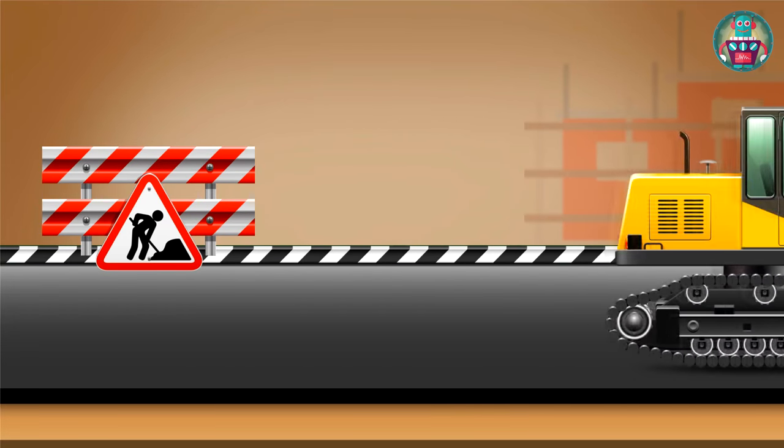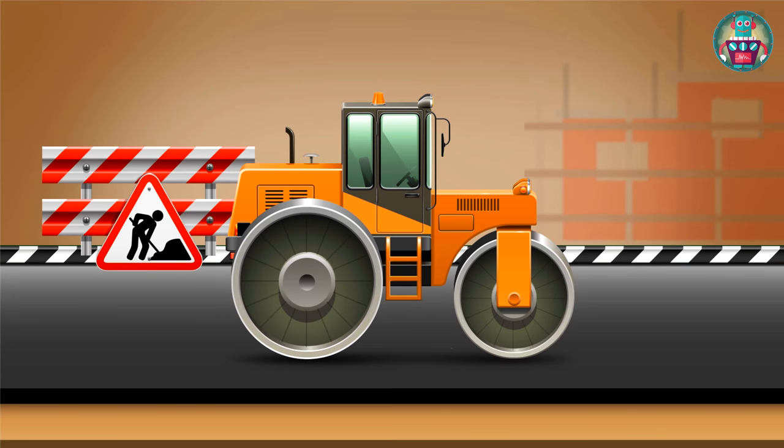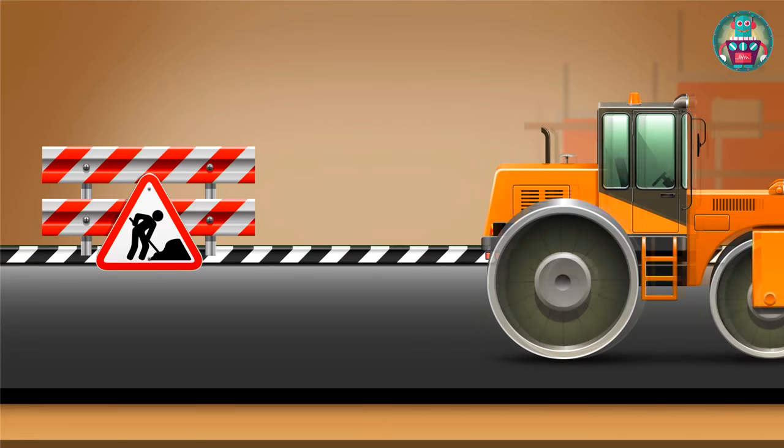And the other one is a roll truck. It's used to make asphalt on the road. Its heavy iron wheels compress and compact the roadbed.